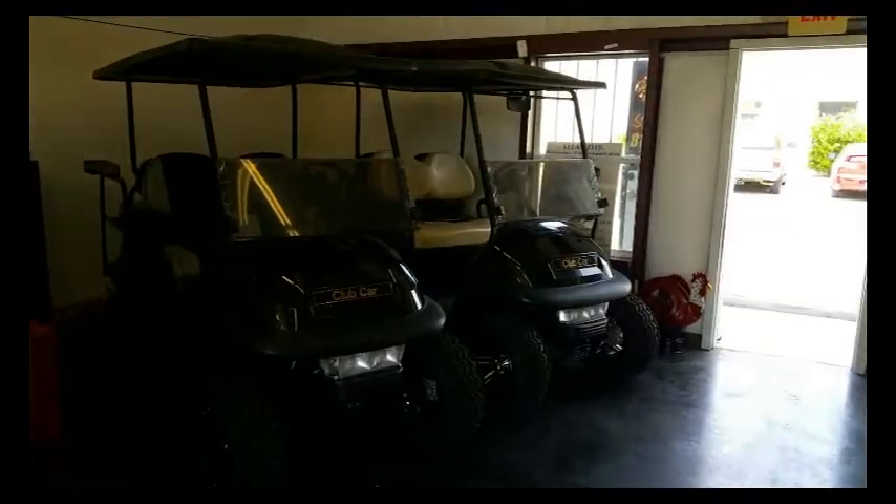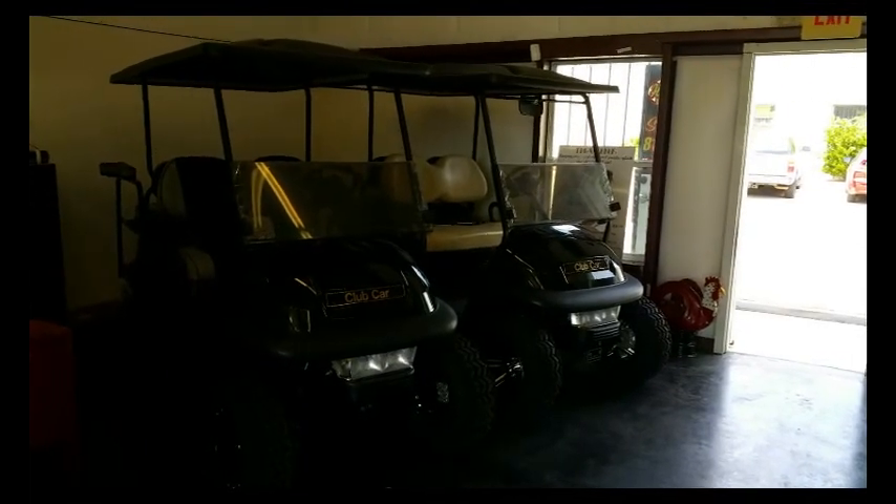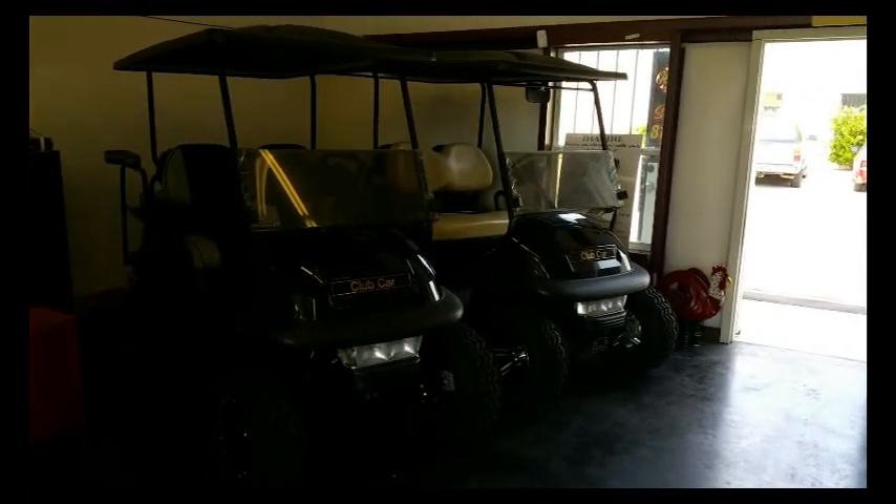Welcome to Hidden Creek Golf Carts YouTube channel. Just wanted to give you guys a quick showing of the carts we have available in stock in the showroom as of August 25th, 2015.